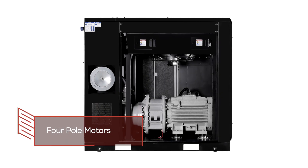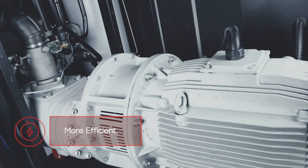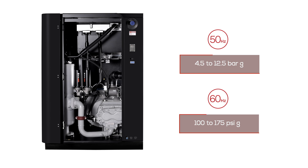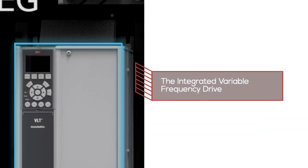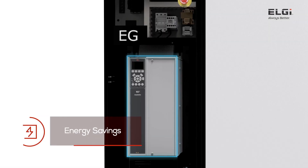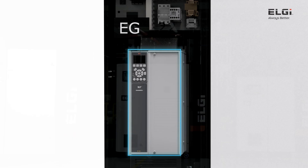The four-pole motors have been designed to be more efficient than two-pole motors. The pressure versions enable customers to select the optimum variant for their application. The integrated variable frequency drive offers significant energy savings by varying the flow with the actual demand of the application.